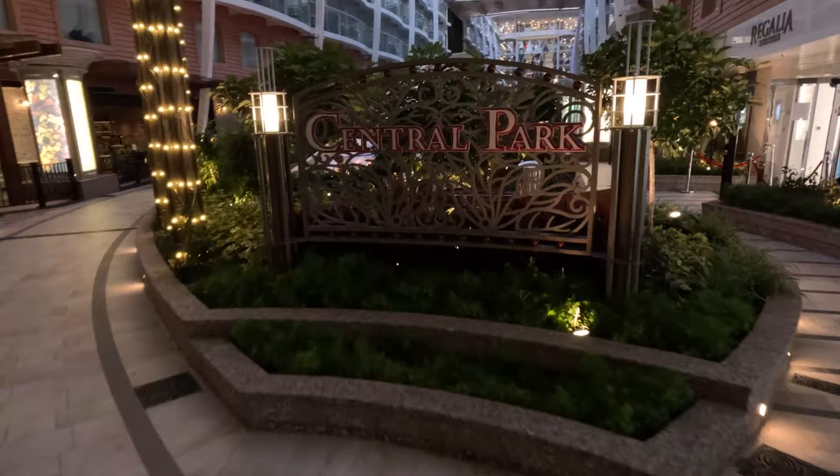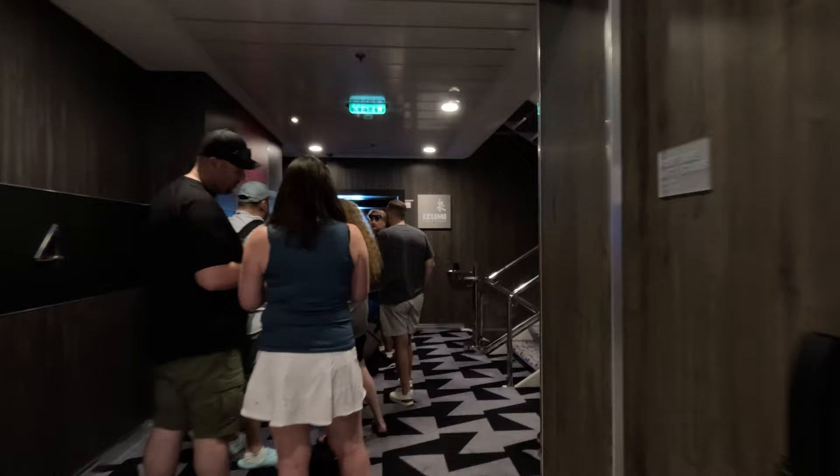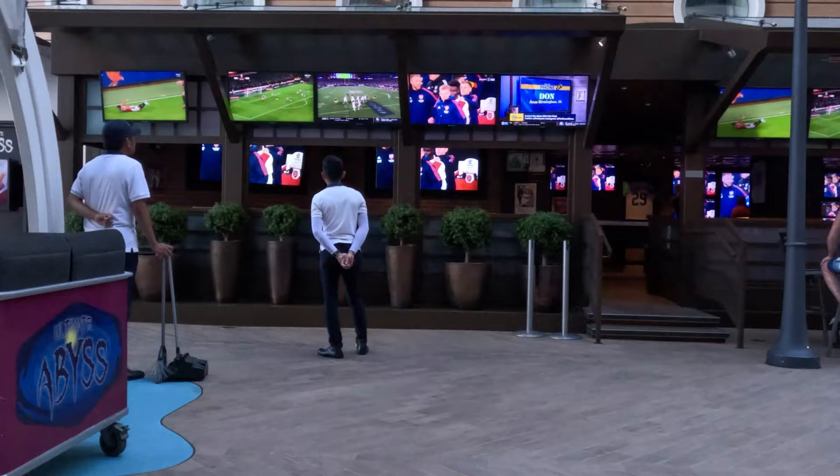Long story short, we ate at almost every restaurant and owed nothing every single time. The one exception would have been the Izumi Hibachi. When we made a reservation, it was very clear that there would be a $15 upcharge for each adult, which we were totally fine with. But we never made it to that reservation due to a last-minute conflict. The $20 limit at a la carte restaurants also scared me a bit, because I wasn't sure which restaurants were a la carte and which ones were not.